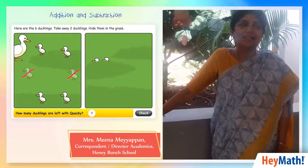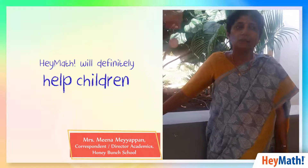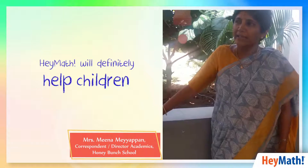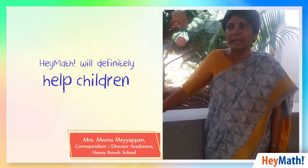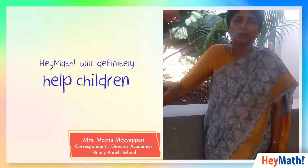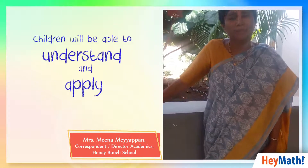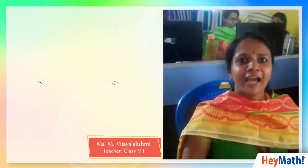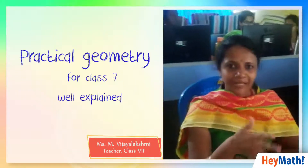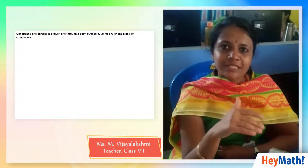I think this will definitely help children, because now math is taught through memorizing and moving on without understanding. With Hey Math, children would have both understanding and application. Going through the chapter on practical geometry in class 7 — construction of parallel lines — the point outside the line was covered very clearly.